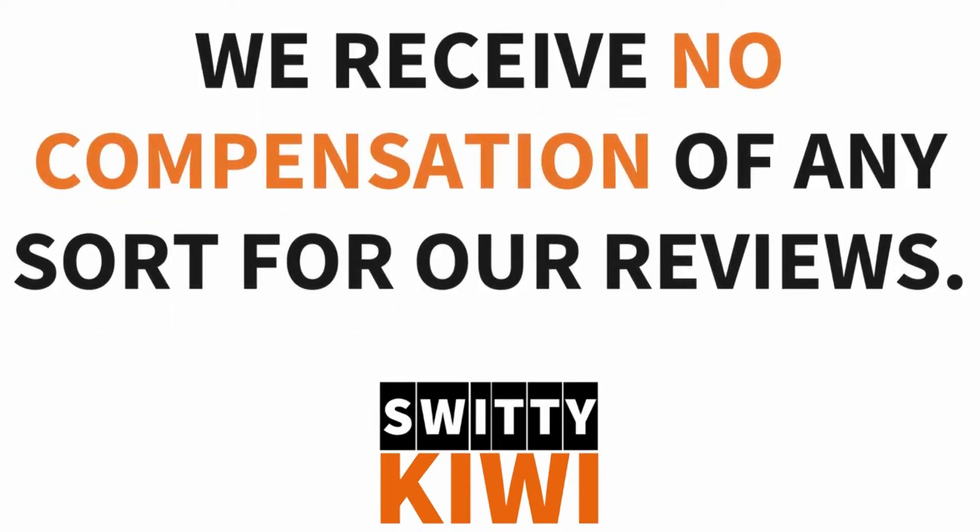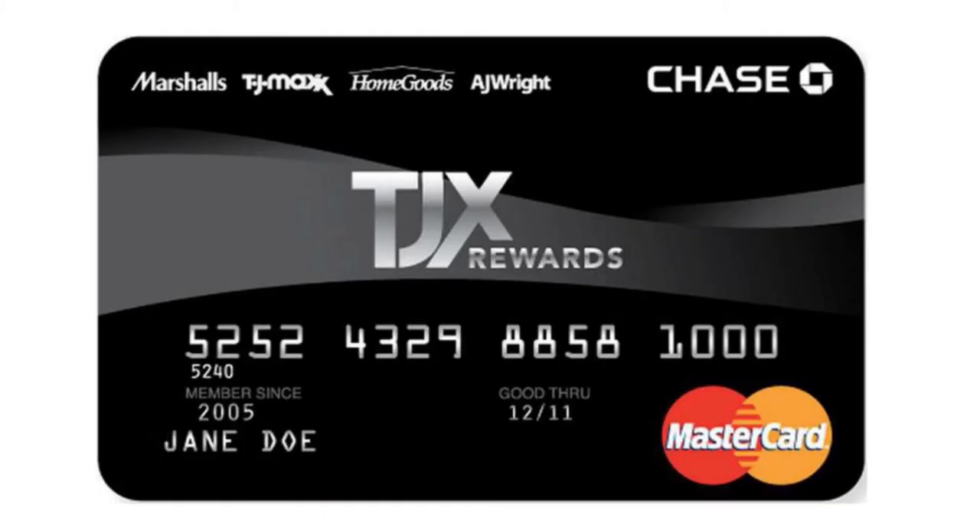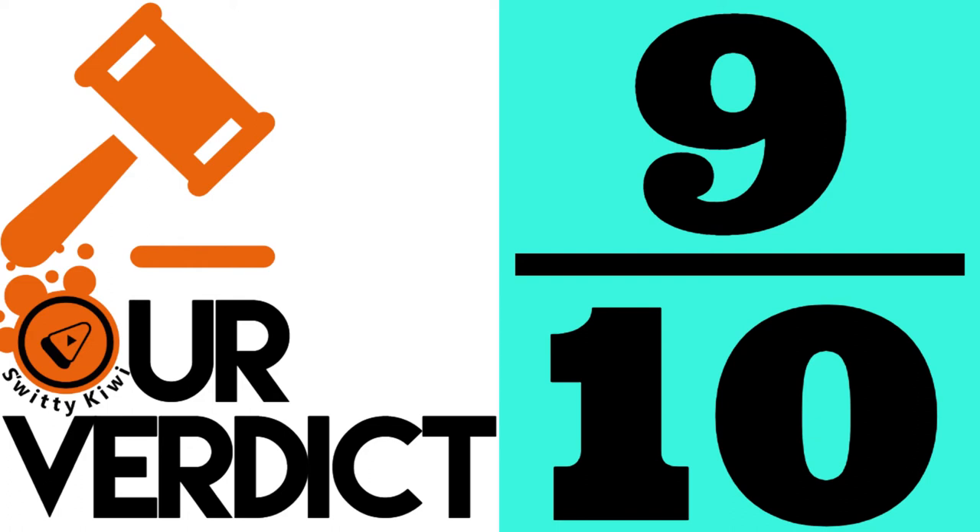All right, now let's jump into the rankings here. Number five, with a score of 9 over 10, we have the TJX Rewards Platinum MasterCard. We love this card for various reasons, folks. The thing here is that you can earn elevated rewards at TJ Maxx's family of stores.